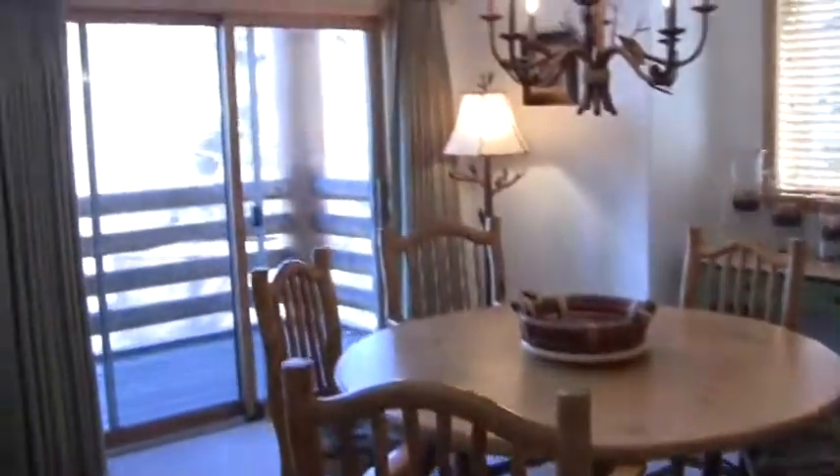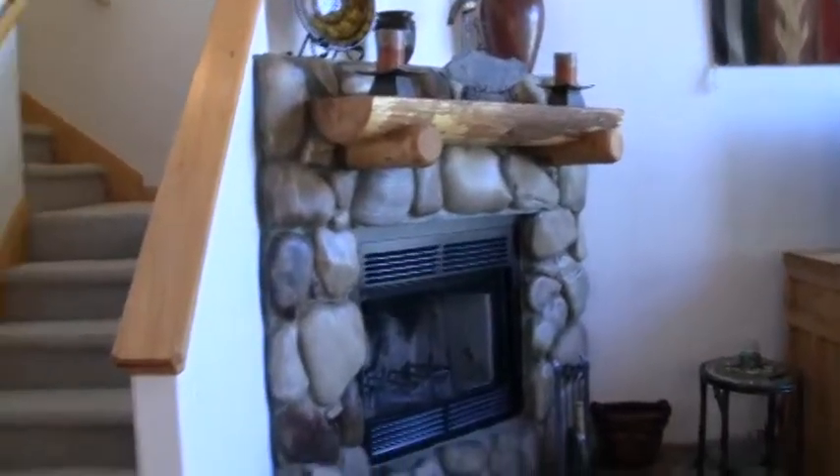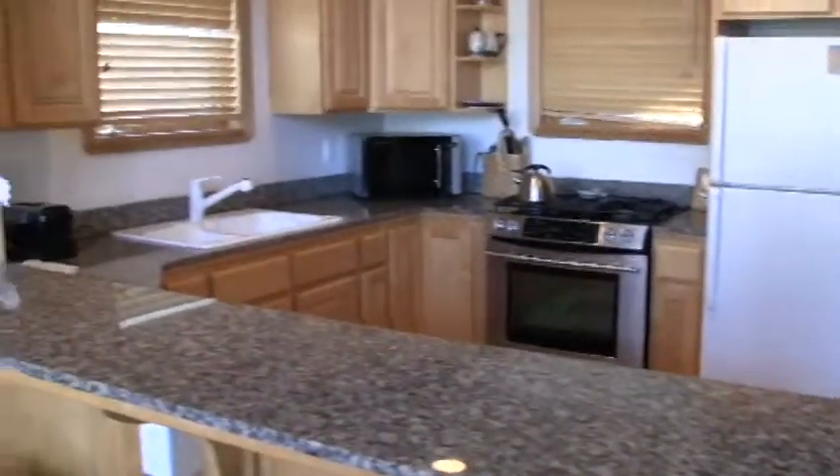We have the dining area and the living room, and the kitchen.